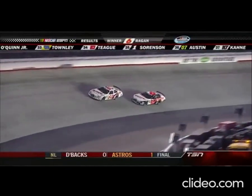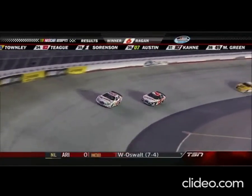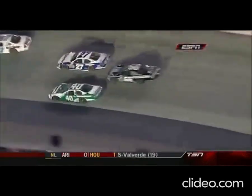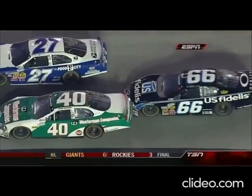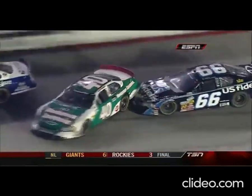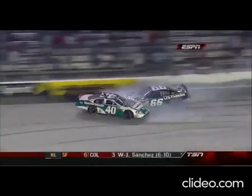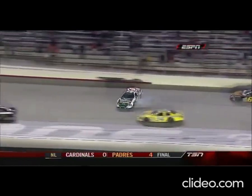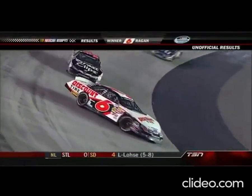We'll show you again what brought out the yellow flag. Carl comes up and waves and gives David a thumbs up on the way by. There's the 40 car, Scott Wimmer — a little contact with Stephen Wallace. Whoops, quite a lot of contact. Justin Allgaier, who'd been out there just trying to put laps in, got a piece of that at the end.